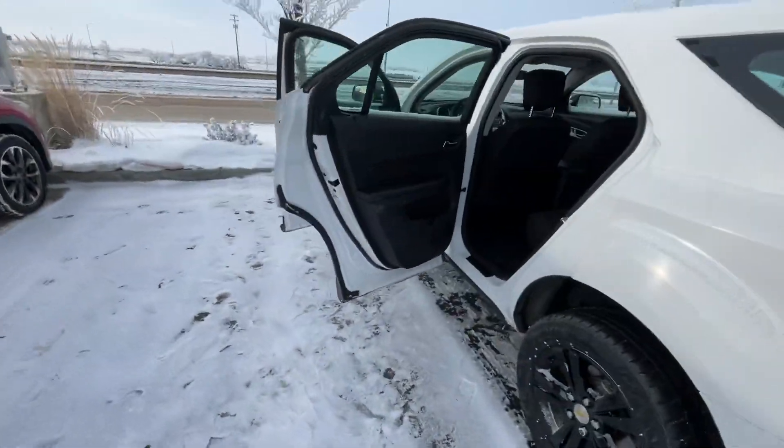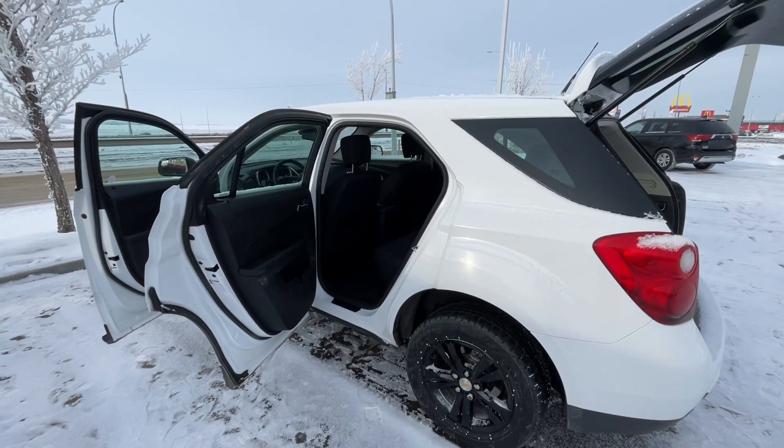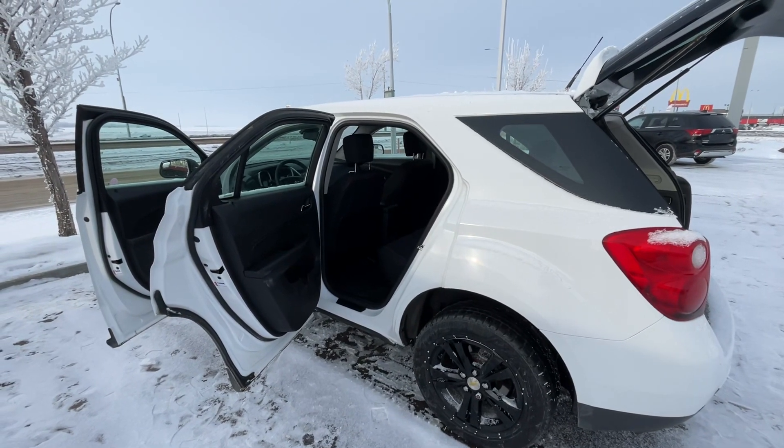Gurwinder, give me a call back at 780-986-9665 so we can discuss the rest of the details on this beautiful car. See you Gurwinder, talk to you soon.